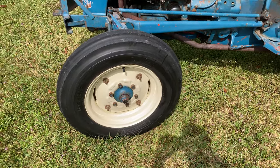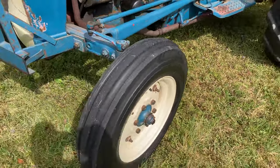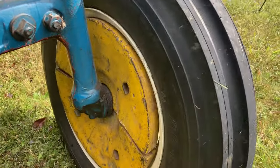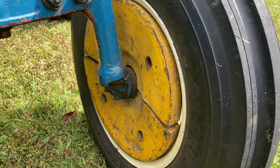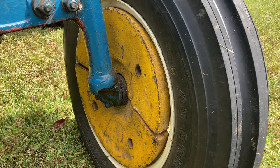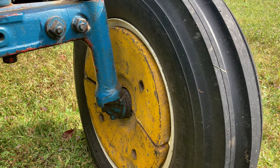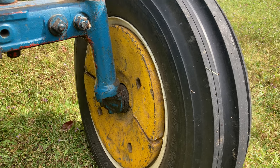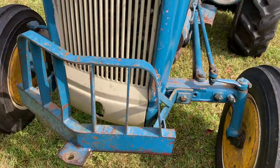Here you can see those brand new front rims and brand new front tires. One of the things I love about these front tires is they have the inside wheel weights — two 50-pound cast weights that bolt to the rim. So we've got 200 pounds of front end ballast weight when you've got that brush hog or other equipment on the back to keep the front end on the ground. New tires, new rims, all that weight.